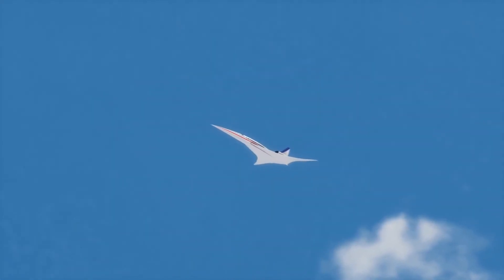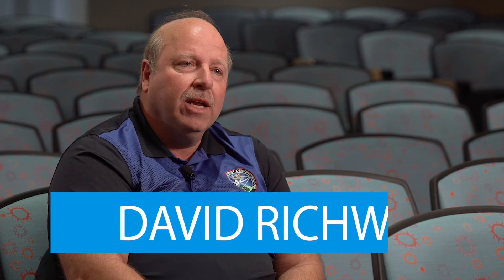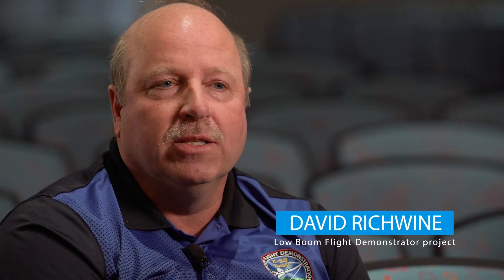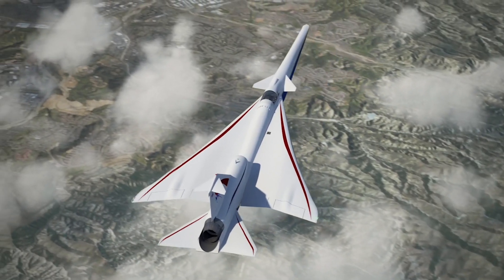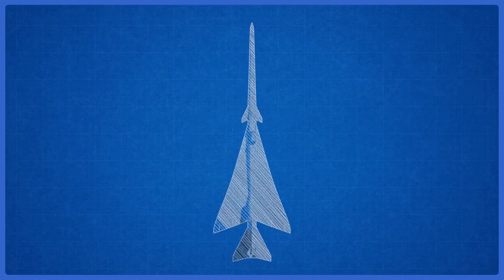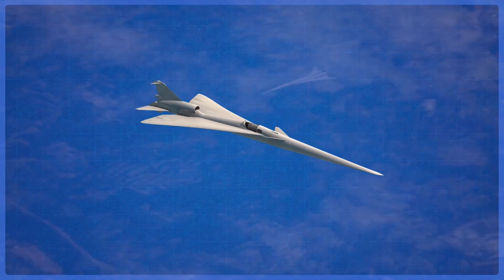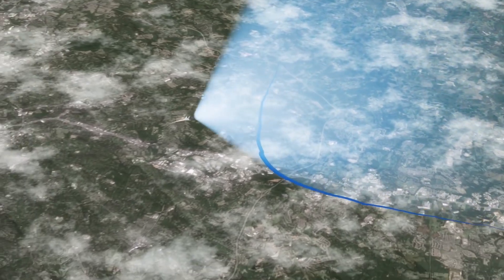The X-59 aircraft is an exciting addition to a long history of X-airplanes, including the X-1 and the X-15. NASA's working with Lockheed Martin to design, build, and flight test the X-59 aircraft. It's going to be about 97 feet long, fly at a Mach number of about 1.42, which is roughly around 900 miles an hour. It's got a long nose, engine on top, highly swept wings, and a very carefully shaped fuselage to enable that low boom flight we require for this airplane.